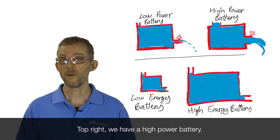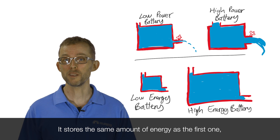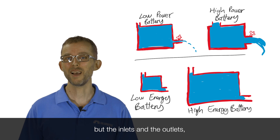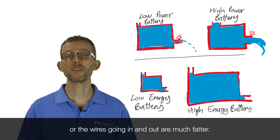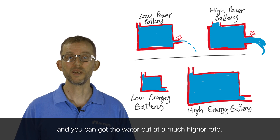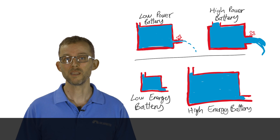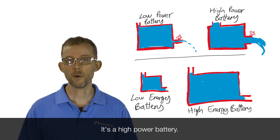Top right, we have a high power battery. It stores the same amount of energy as the first one, but the inlets and the outlets — the wires going in and out — are much fatter. So you can push water in at a much higher rate and get the water out at a much higher rate. You can charge it quickly, you can discharge it quickly. It's a high power battery.